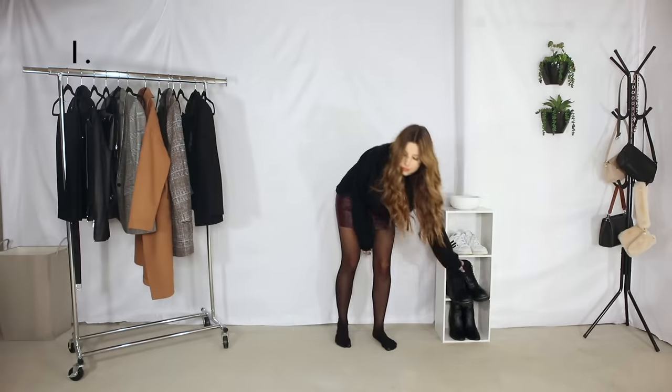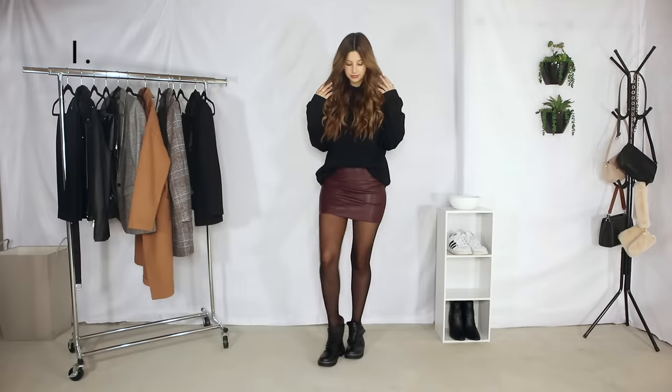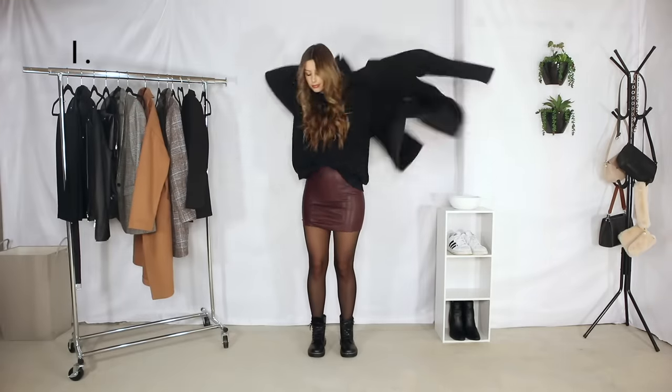For the first outfit we're pairing it with this like wine burgundy faux leather skirt, some tights, some boots, and then throwing a black coat over it.